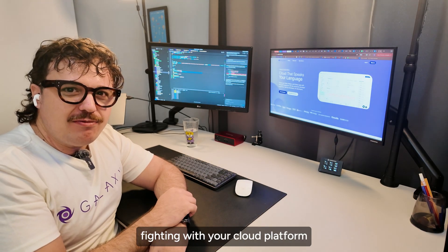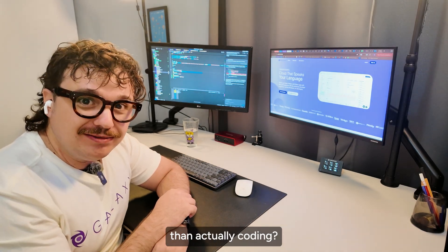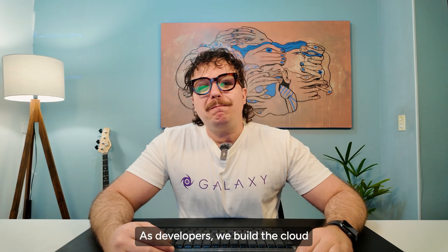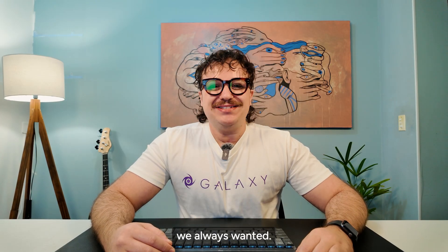Have you ever spent more time fighting with your cloud platform than actually coding? Me too. That is why we rebuilt Galaxy from the ground up. As developers, we built the cloud we always wanted.